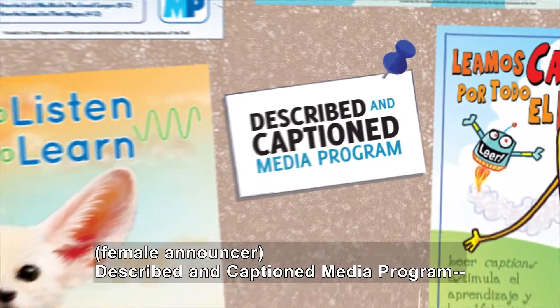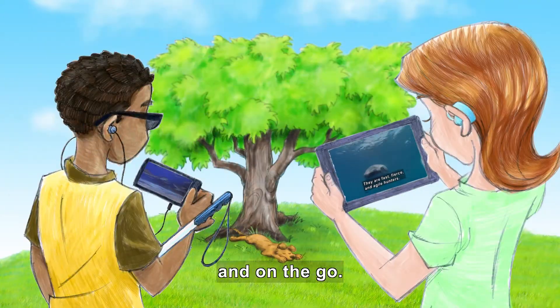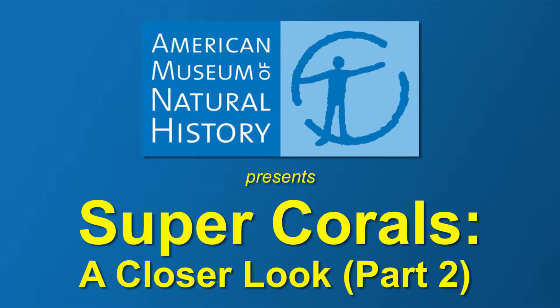Described and Captioned Media Program, in the classroom and on the go, dcmp.org. American Museum of Natural History presents Super Corals: A Closer Look, Part 2.